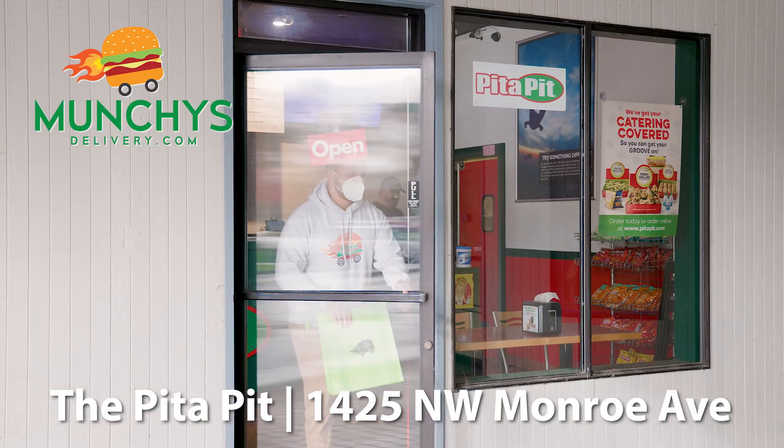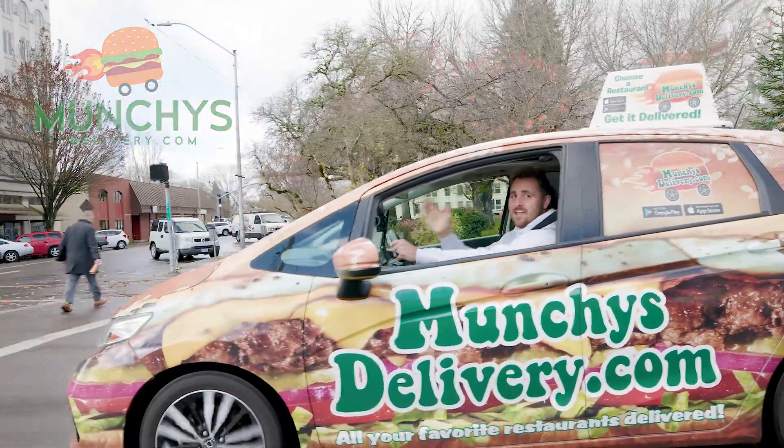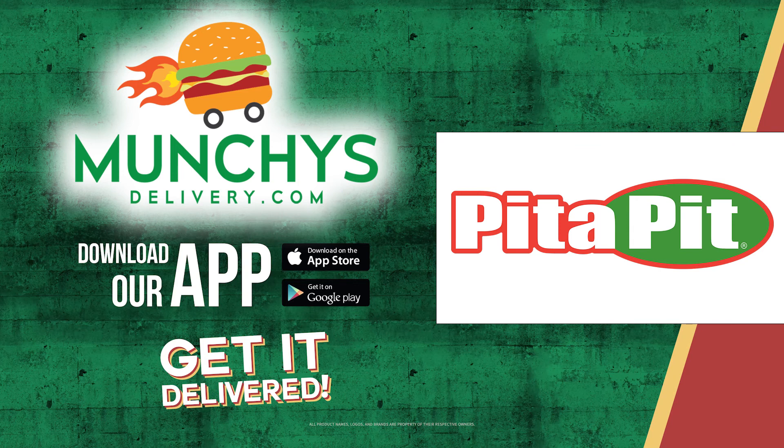My favorite combo. So what are you waiting for? Order today. To see the full menu, download our app or go to munchiesdelivery.com. Shop local, shop munchies and get it delivered.